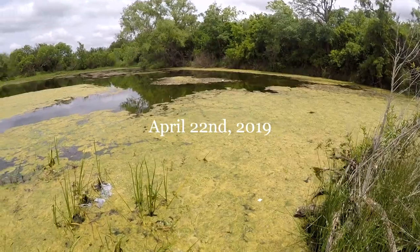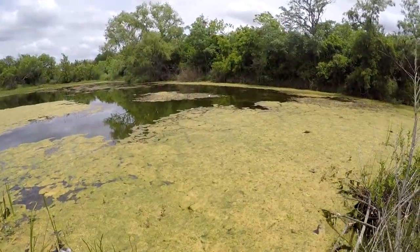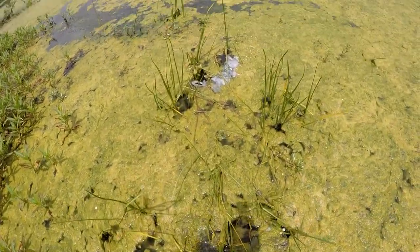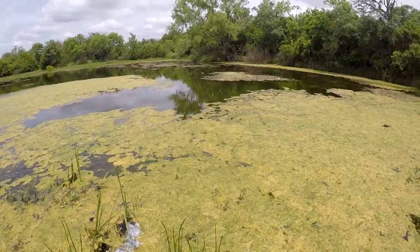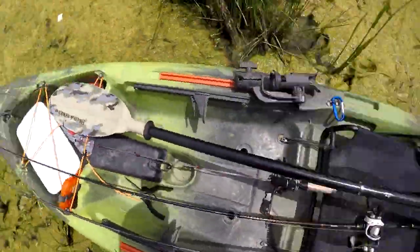Here's this pond again that I've been to a few times pretty recently. Caught a couple of pretty nice fish. My goal today is to try to get a big, big one. I know there's a big, big one living in here, so I want to try to get them.